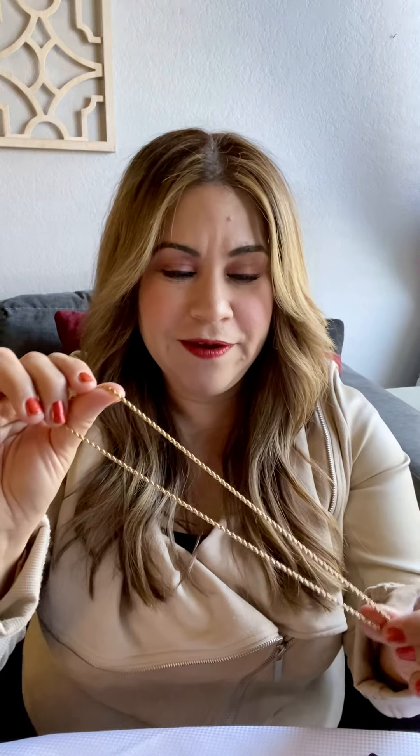Hi, you guys. I wanted to share with you guys today this beautiful 24-karat gold-plated French rope chain from Lifetime Jewelry. This has been such a classic piece for me. I am really enjoying the benefits of it. It's so beautiful. Look at this.